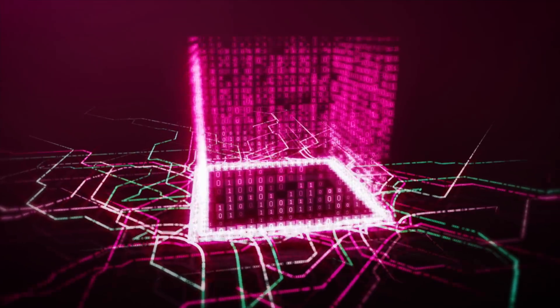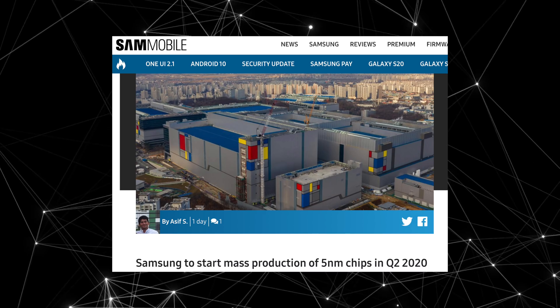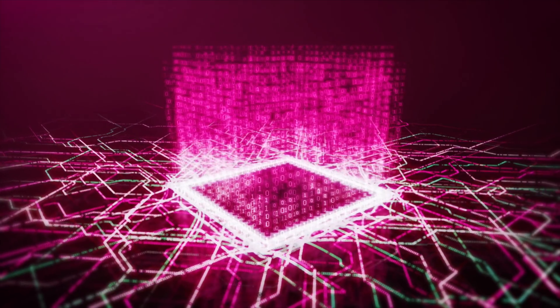The Exynos 1000 will be a five nanometer chip. Samsung is already doing mass production based on this new architecture later this year, so that things are ready for the Galaxy S21 timeline. So we could actually see this with the S21.